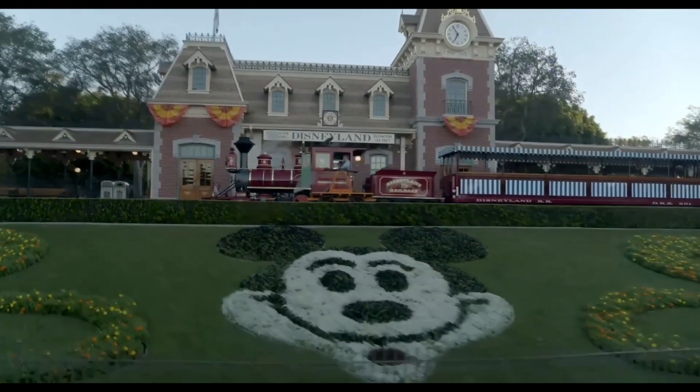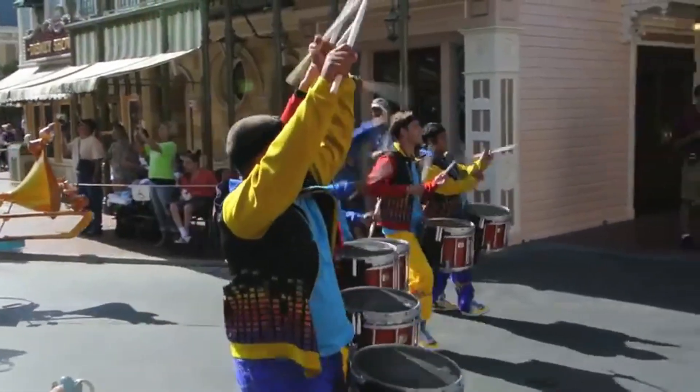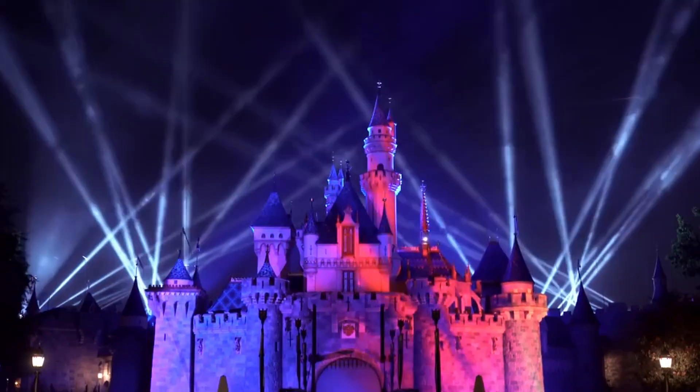Hi there, Mouseketeers. Welcome to the Disneyland Beat, where our toes tap to a Disneyland drum, and we always whistle while we work.